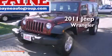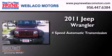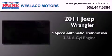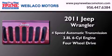This is a 2011 Jeep Wrangler. This SUV has a 4-speed automatic transmission, a 3.8-liter V6, and the added capability of 4-wheel drive.